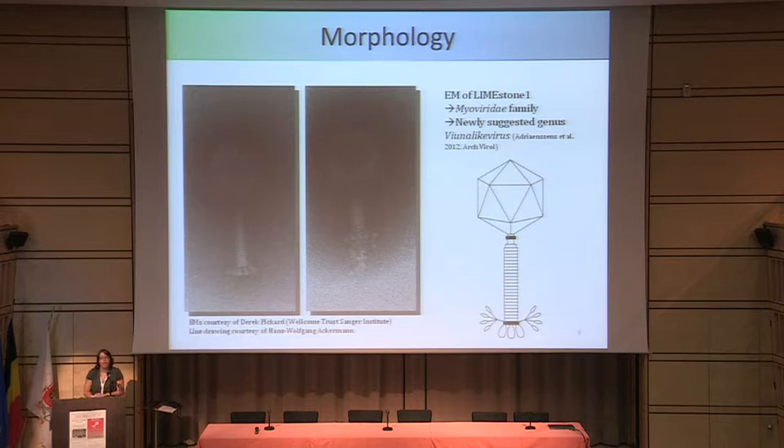There is a line drawing showing the schematic of how all of them look. You can see that there are no tail fibers but rather branch-like, umbrella-like structures of tail spikes, which is really the first time we've seen this.